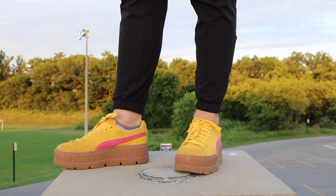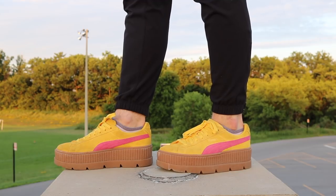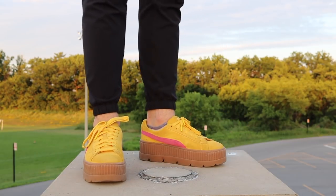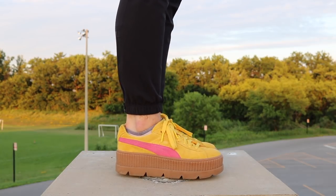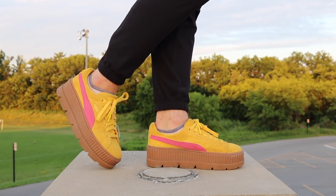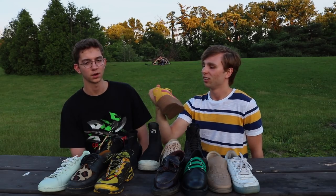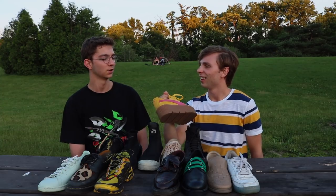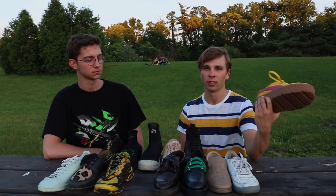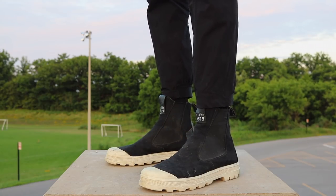This is a Puma Fenty — a pair of shoes that Rihanna's brand designs for Puma. They're a pair of yellow platform shoes with a pink stripe on both sides. I wear these shoes pretty often — I wore them today, for example. I honestly love these shoes a lot. I think I pull off a lot of really cool outfits with them and I really like the way they look on my foot and the way they make my legs look.